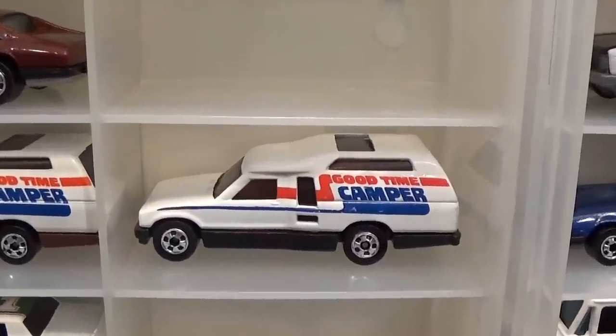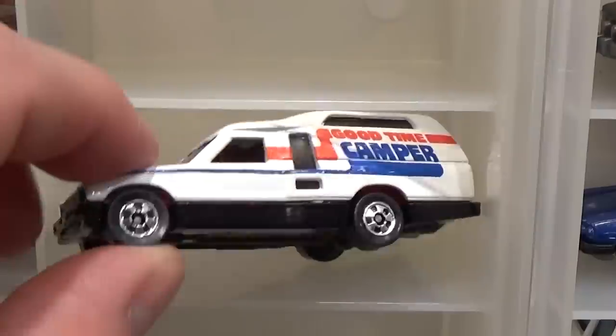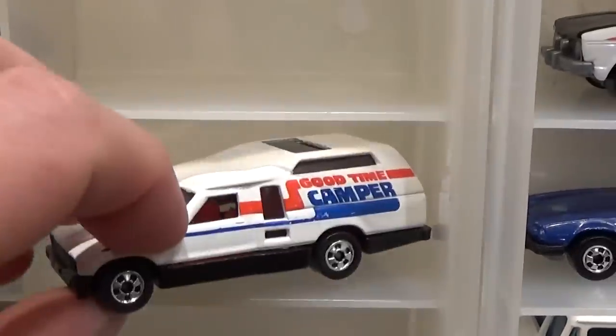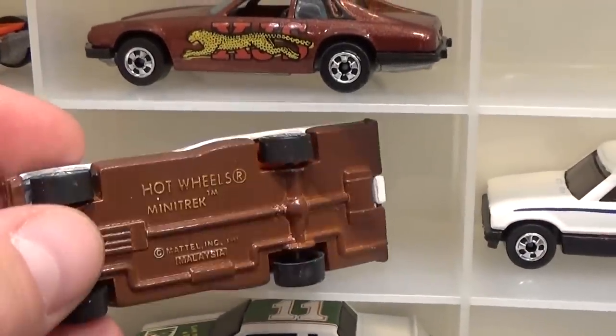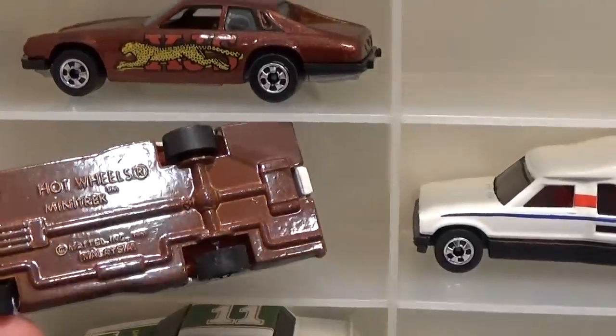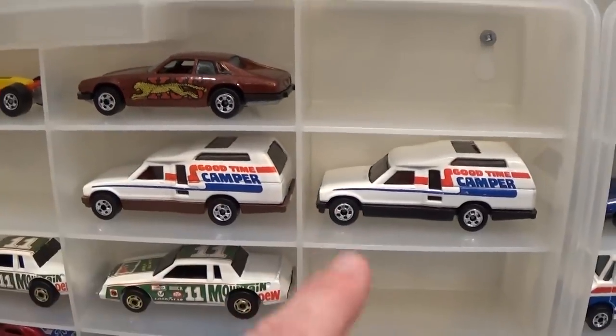Mini Trek — says 'Good Time Camper' on it, but that is the Mini Trek. Two variations: the common one has a black metal base, while the uncommon one has a very light brown metallic base. That one is worth about $50 versus $10 for the common version.